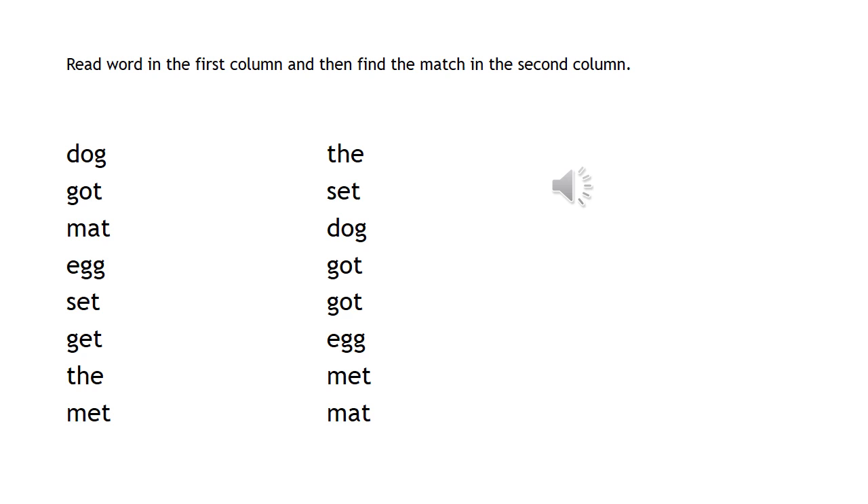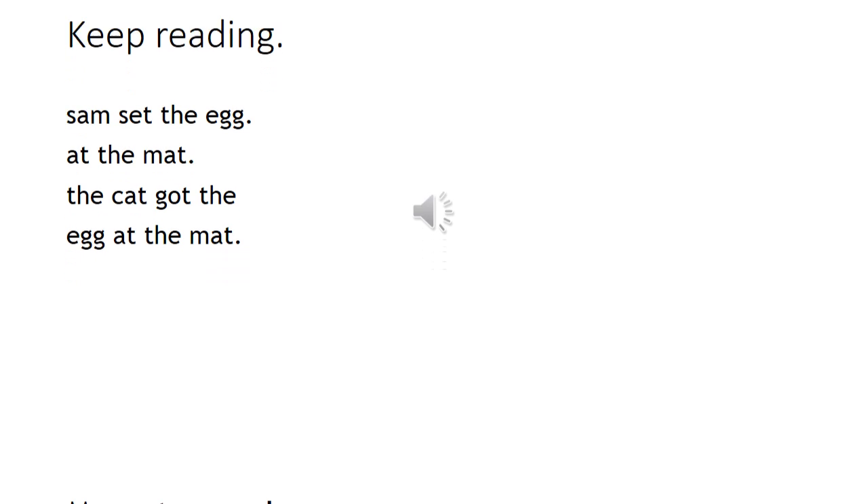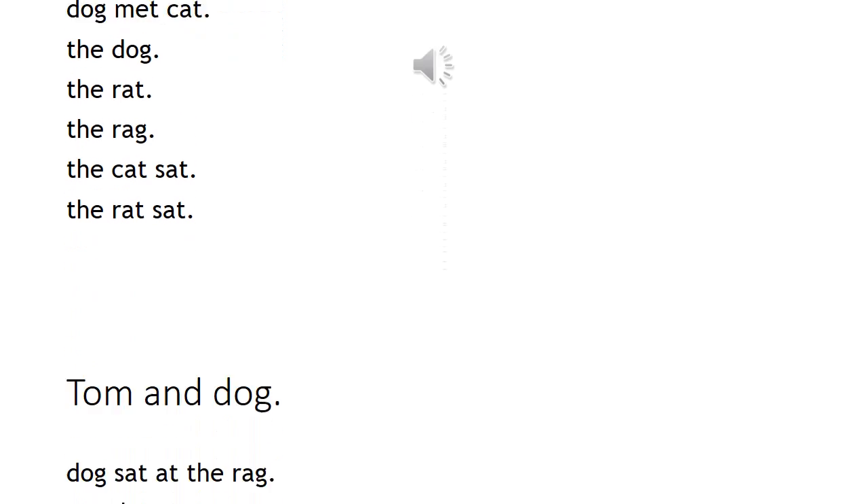Read the words in the first column, then find the match in the other column — like 'dog' in this column, you find it in the other column. Each one has a partner in the column. Sam set the egg at the mat. The cat got the egg at the mat. Dog met cat. The dog, the rat. The cat sat. The rat sat. Tom and dog — dog sat at the rag. Get the rag. Tom got the rag.